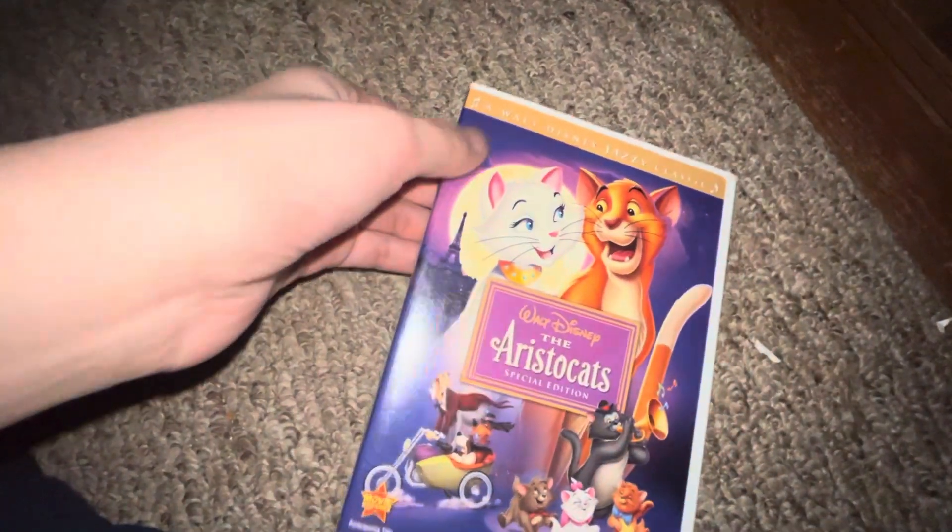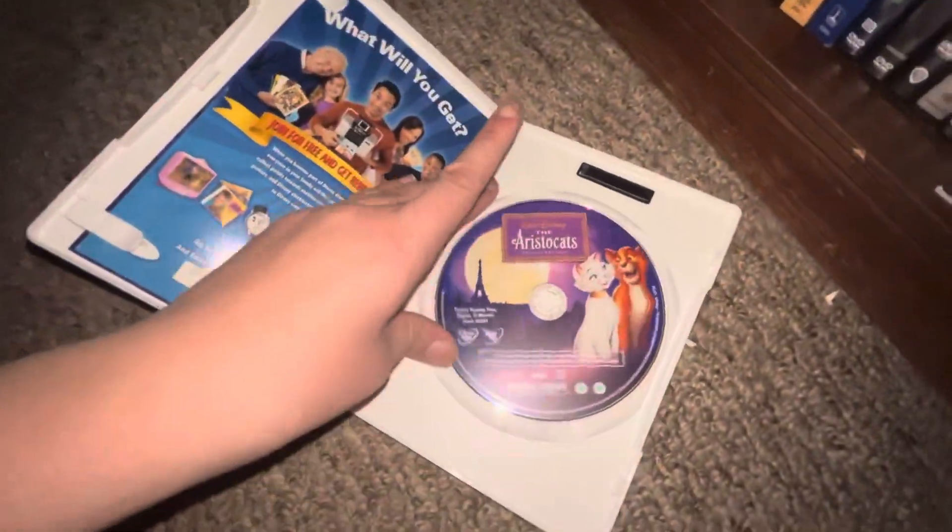Up next I got Horses Cats — front, spine, back, the DVD.